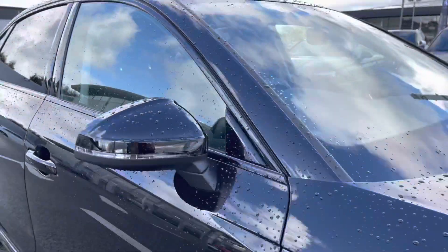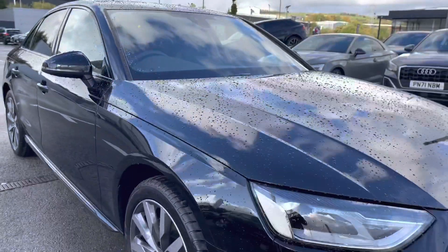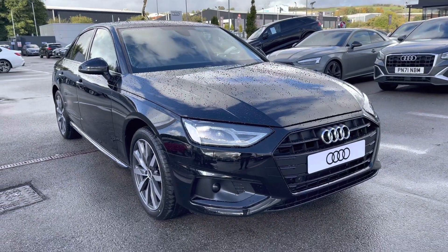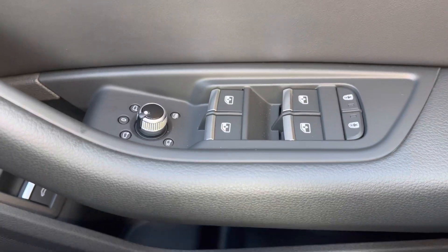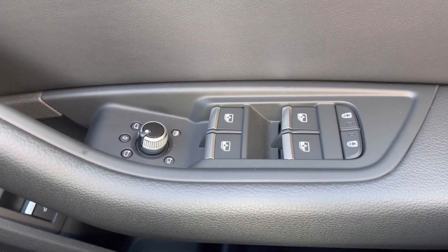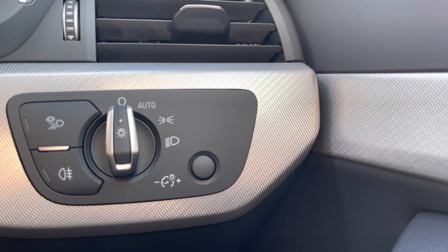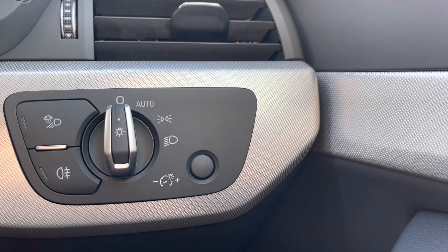Now I'm going to take you on a more in-depth interior tour of the technology it includes. Starting at the driver's side, we have the electrically adjustable door mirror controls, which are really accessible for the driver, as well as the automatic light system, just making it one less thing to think about on the go.